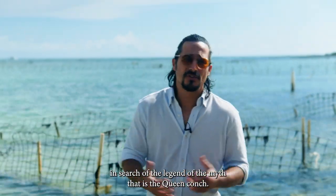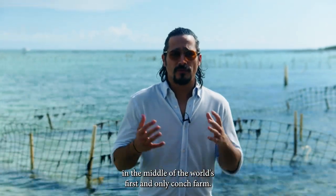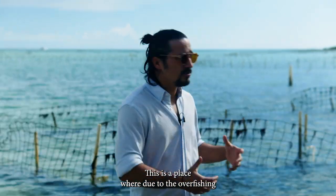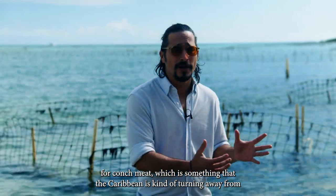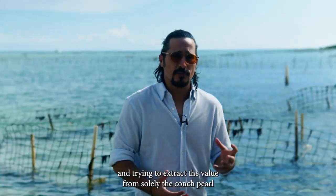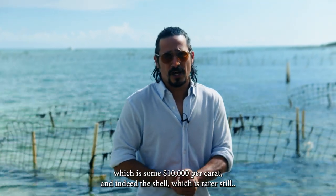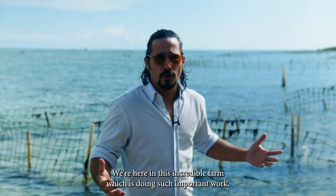We're here in the heart of the Caribbean in search of the legend that is the Queen Conch. Right now I'm standing in the middle of the world's first and only conch farm. Due to the overfishing for conch meat — which the Caribbean is turning away from — there's now a focus on extracting value from the conch pearl, which is some $10,000 per carat, and indeed the conch shell, which is rarer still. We're here at this incredible farm doing such important work.